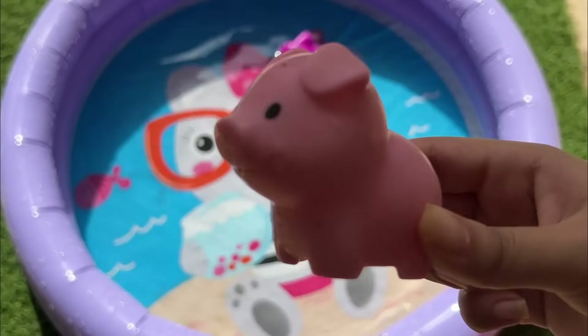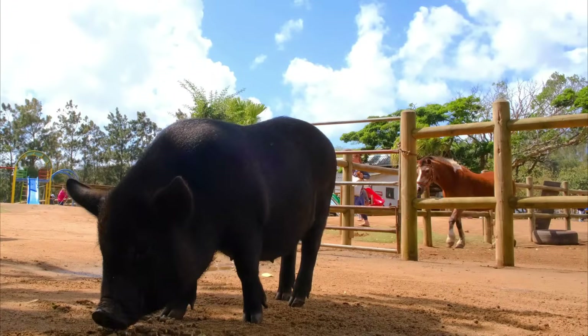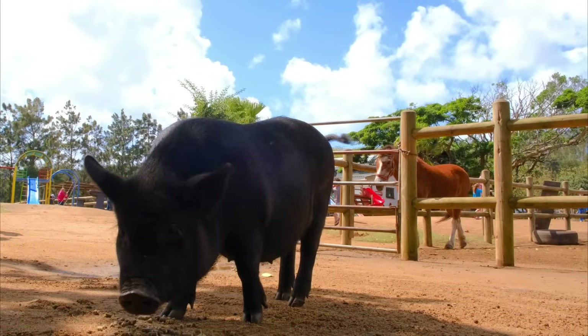Pigs don't actually sweat — the phrase "sweat like a pig" is a myth. Pigs are very clean animals and are actually smarter than dogs.